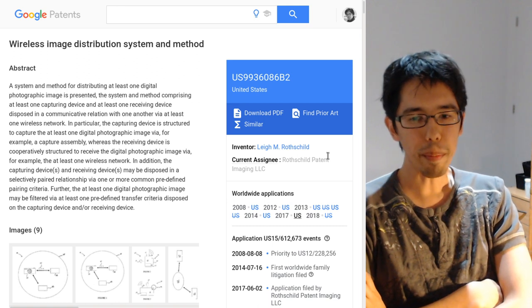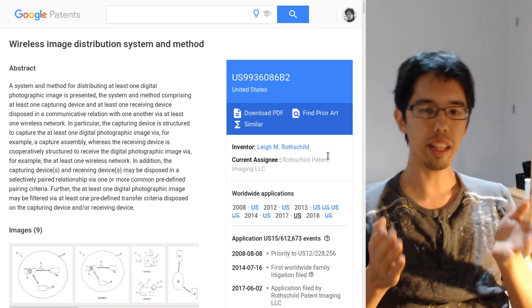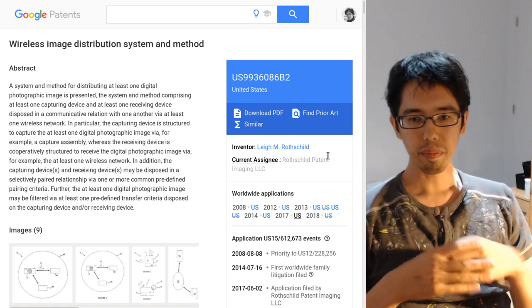You have to remember that software patents are nonsense to begin with — it's basically the same thing as patenting math formulas or poetry. Consider the fact that a rectangle selection — when you click and drag the mouse and get a blue rectangle — that's patented. Double-click is patented. Single click is patented. And I'm pretty sure right-click is probably patented as well. Pretty much anything you can think of is patented in the software world.